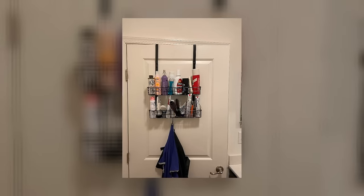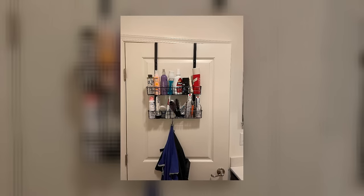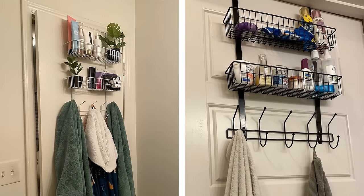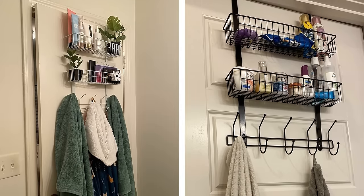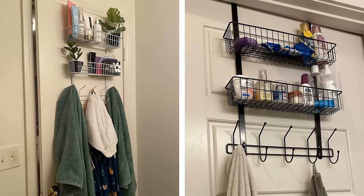Over-the-Door Hook Organizer. An over-the-door hook organizer is a functional and stylish storage solution for hanging up your towels and other items. The hooks remain behind the door, meaning whatever you hang on them stays out of sight but is still easily accessible. This type of organizer is perfect for small bathrooms or mudrooms where space is at a premium.